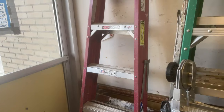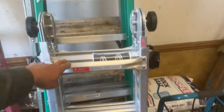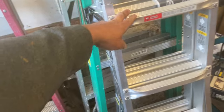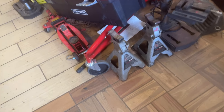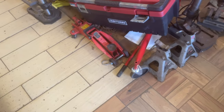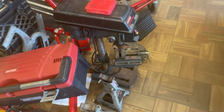We have a Werner six-foot ladder — $37.50. The Gorilla ladder is brand new at $90. A pair of three-ton jack stands — $16.50 for the pair. $17.50 on the two-ton jack. Drill press is $55.